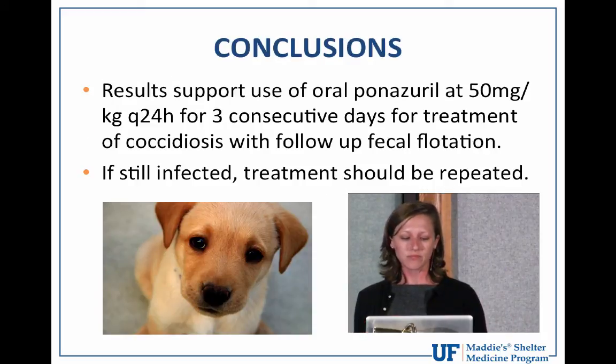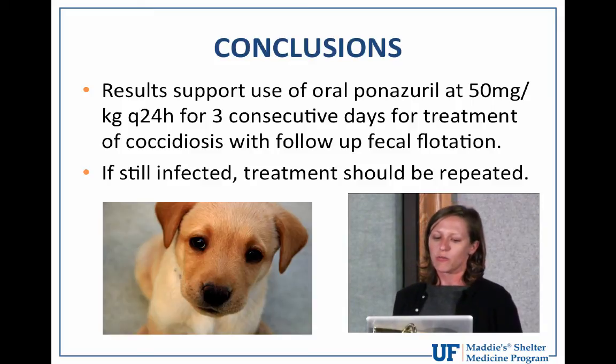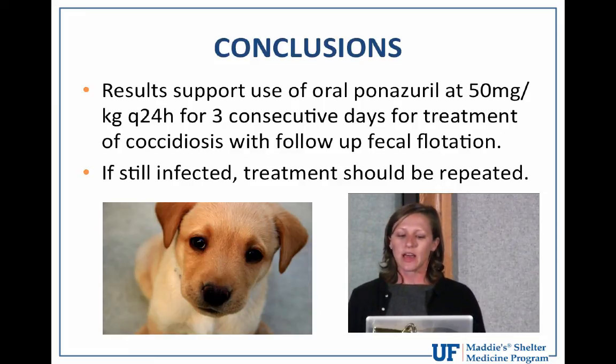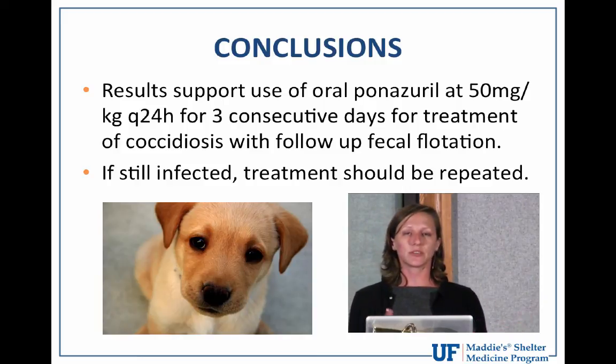The paper concludes that results support oral panazeril at 50 mg/kg every 24 hours for three consecutive days for treatment of coccidiosis in dogs and cats, with a follow-up fecal flotation performed immediately after treatment and retreat if still infected. Single doses of less than 50 mg/kg do not appear to be efficacious. Additional research is needed to investigate higher doses, though there are concerns of neurotoxicity at higher doses, so the ideal dose and duration are still not completely known.